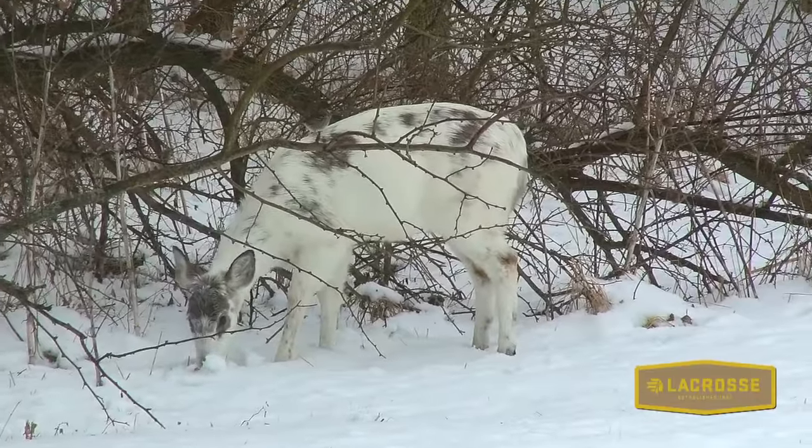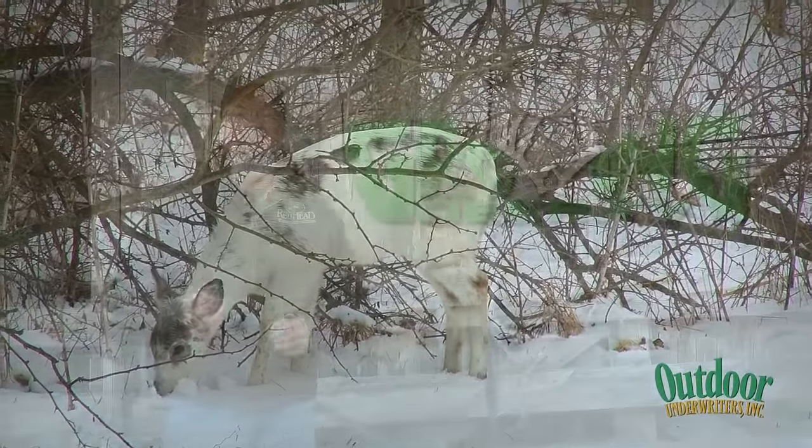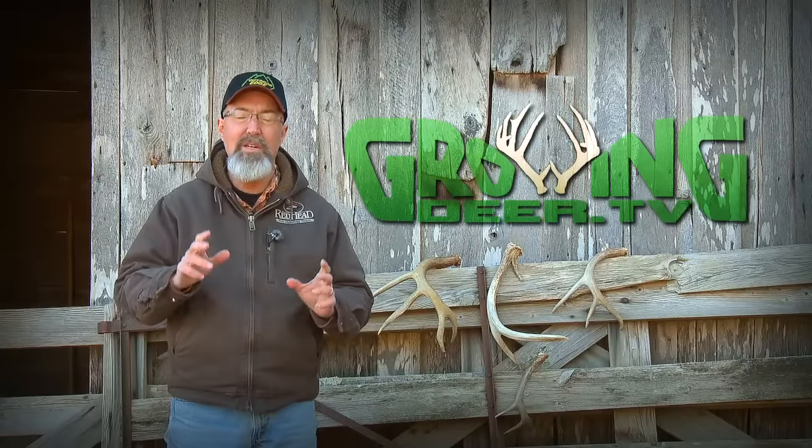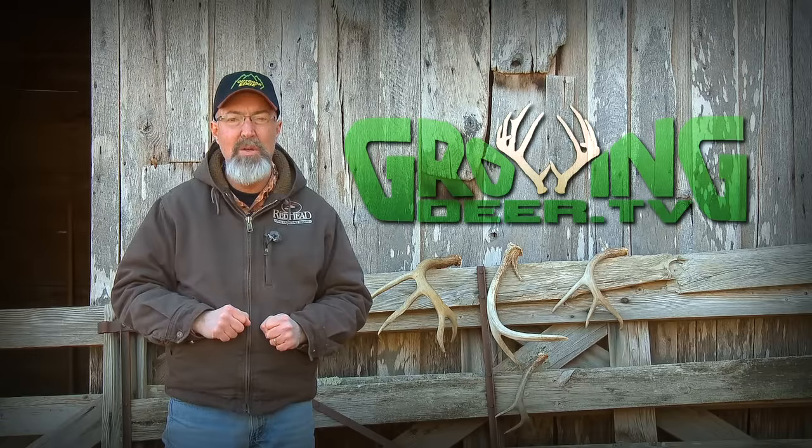Whether the ground is still covered with snow or you're able to get out and look for some sheds this week, I hope you take time, slow down and enjoy Creation, and most importantly, listen to what the Creator is saying to you.